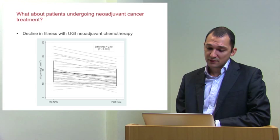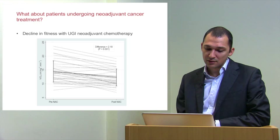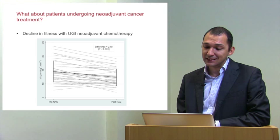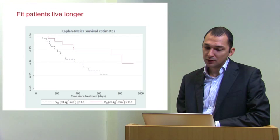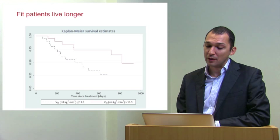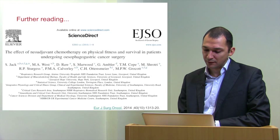We also looked at patients undergoing neoadjuvant cancer treatment, examining two groups. First, an upper GI neoadjuvant chemotherapy group: 38 patients tested both pre- and post-chemotherapy after a six-week course of platinum-based chemotherapy. There is a clinically and statistically significant reduction in physical fitness of about 2 ml/kg/min over just six weeks. Kaplan-Meier plots show that patients who are fit — above the cutoff of 14 in this case — live longer at one year. This is published in the European Journal of Surgical Oncology in 2014.